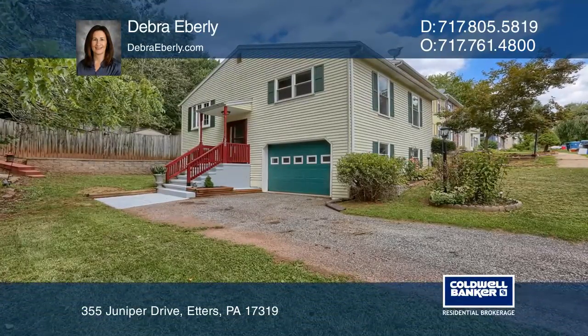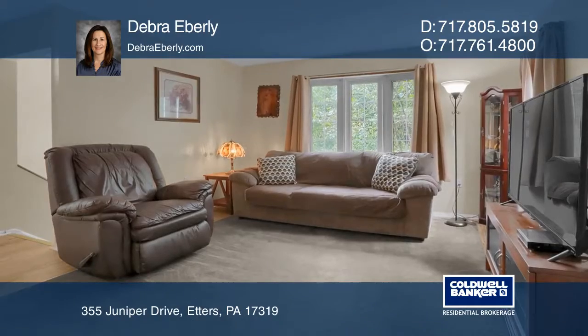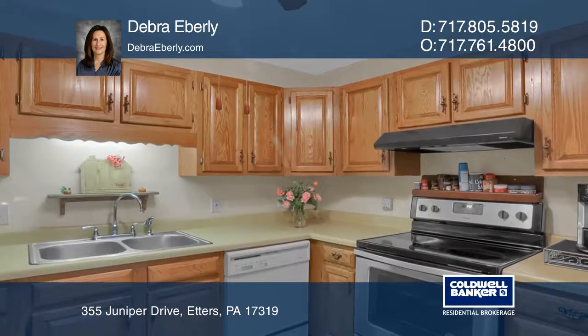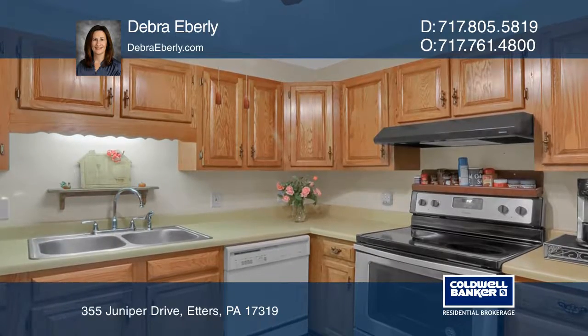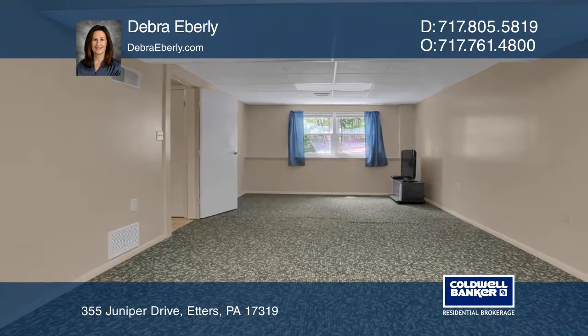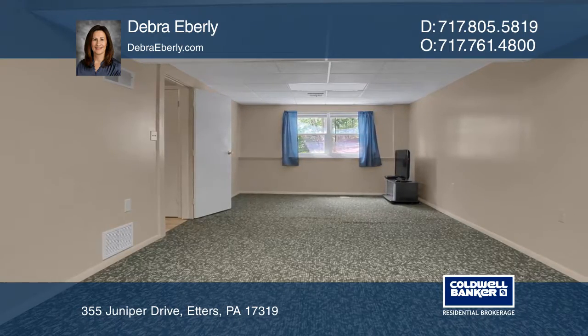This two-bedroom, one-and-a-half bath townhome is a bi-level floor plan, with the main floor having the living, the dining, the kitchen, two bedrooms, and a full bath. The lower level has a large bonus room and a half bath, along with the laundry room and a garage.